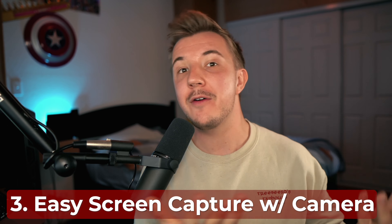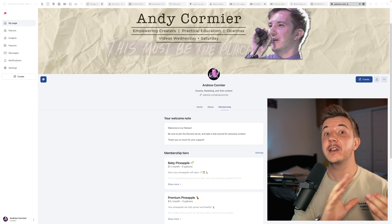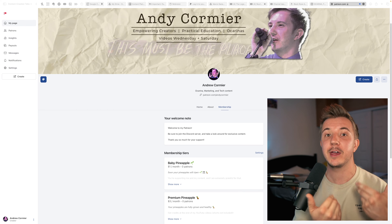This also really streamlines things if I ever use display capture in a recording for a video. Oftentimes, if a YouTuber does display capture in a video where they have their face superimposed over a screen, just like this, they need to record their screen, record their camera, record their mic, and do some type of visual indicator to make everything perfectly synced.